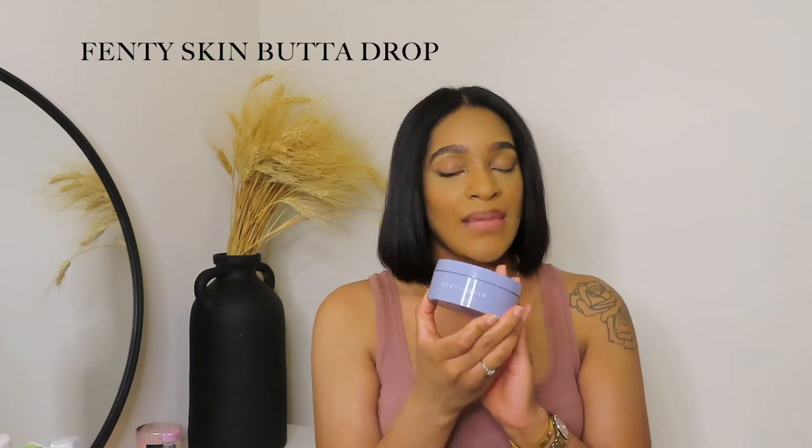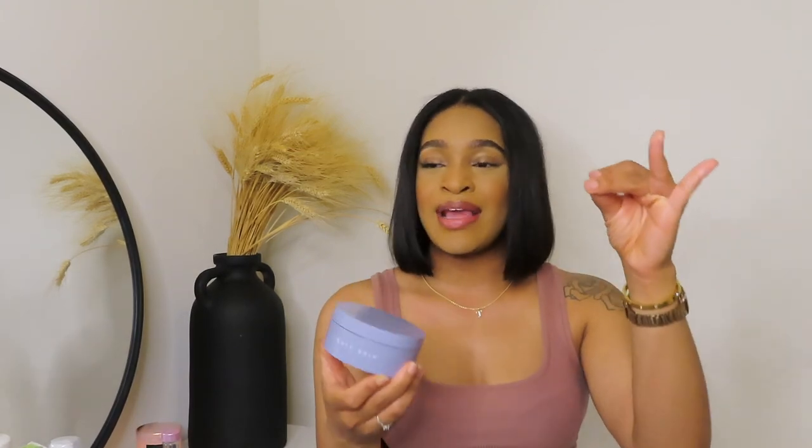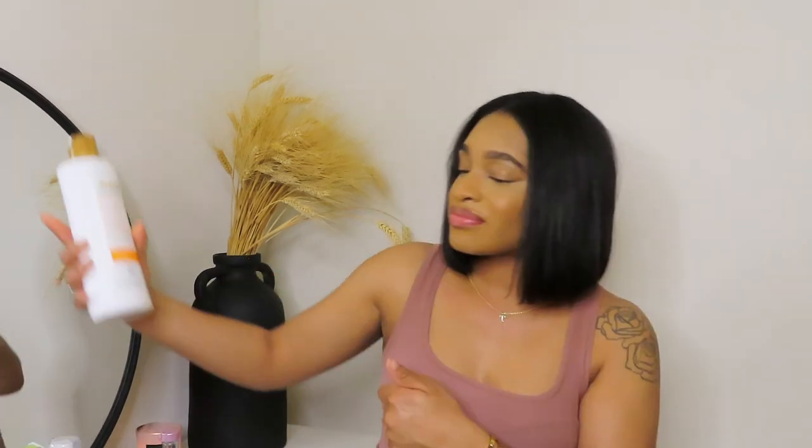My battery almost died but I almost forgot my baby — the Fenty Skin Body Butter. This right here — I don't want to say chef's kiss because we're not eating it, but if you know, you know. I wasn't sure what the hype was, but Rihanna did her thing with this. It leaves your body so freaking smooth, soft, and moisturized. I don't know what she put in it, but it's so good and I'm addicted to it. If you don't have it, you have to go get it.